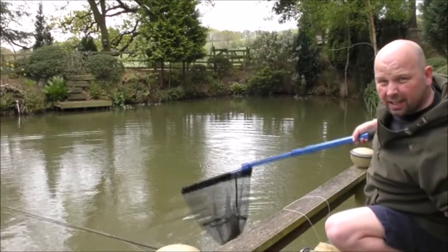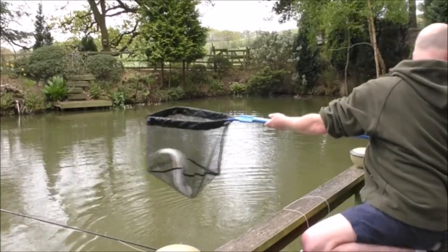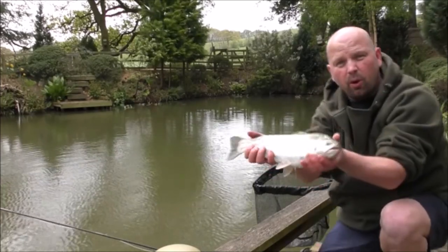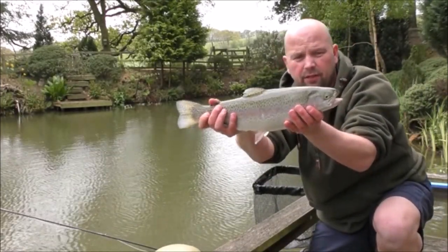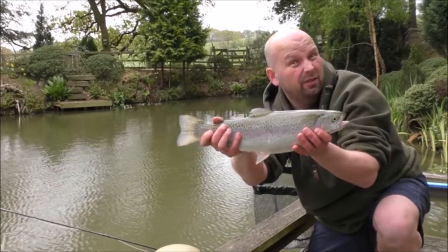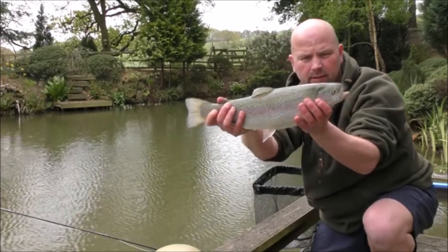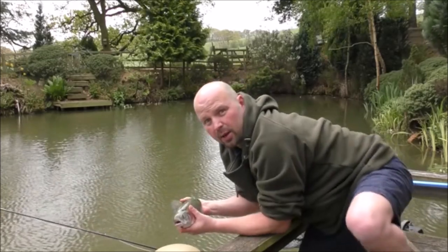I don't think it's as big as the last one, but it's a canny size. That's actually one of the smaller ones, but that's still a real beauty. In fact, I think that one's probably a nicer looking fish than the big one — certainly a better tail. Really good looking fish. That one's going back as well.